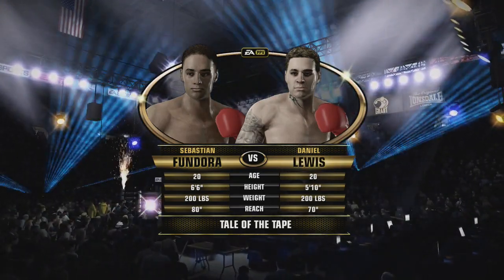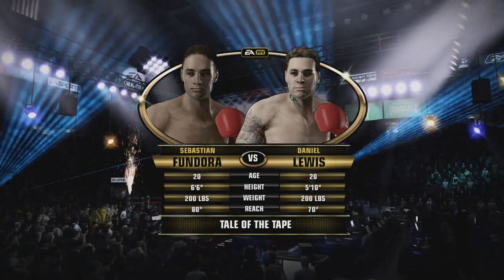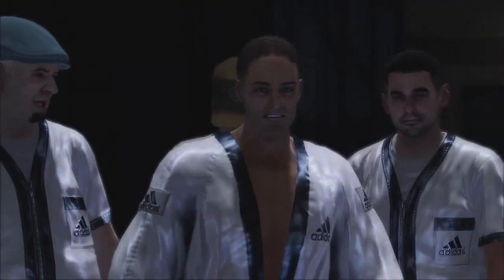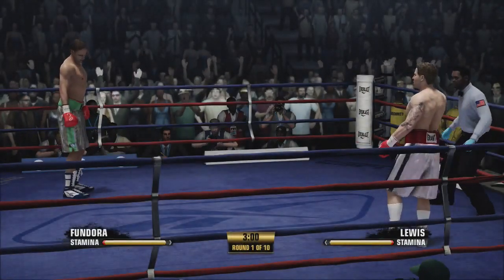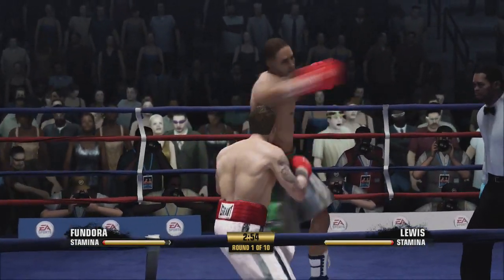Welcome to the MGM Grand here on the Vegas Strip in beautiful Las Vegas, Nevada. Our main event should be a good one tonight. Ten rounds slated in the books tonight. Here's the first round.